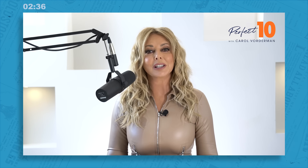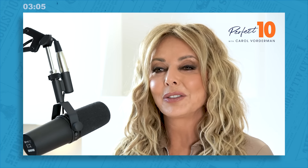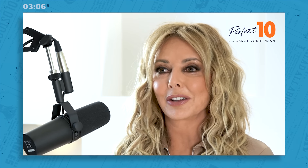Questions five, six, and seven are all part of a group we like to call the three Fs: frivolous, familiar, and fun. They're common knowledge questions about popular culture, everyday items, and the world around us. Question five: the Chicago Cubs, the New York Mets, and the San Francisco Giants all play which sport? Any American sports fans out there in the Perfect 10 family? This might be a very easy point for you.